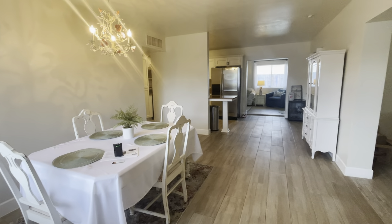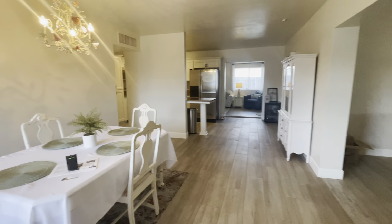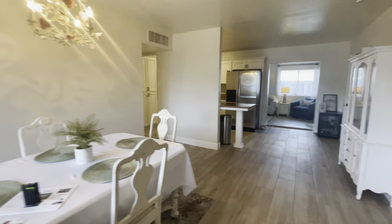This is the home on Mulberry. You walk in, you have this great room they're using as a dining room. I love the floors, nice and neutral, kind of beachy.